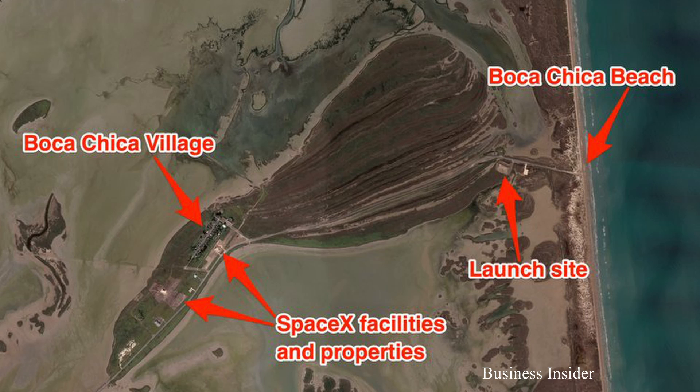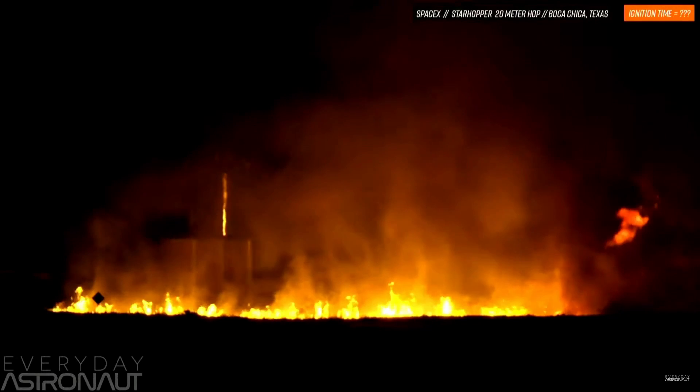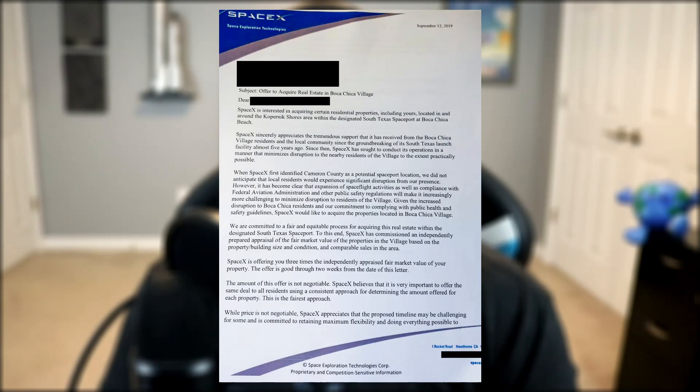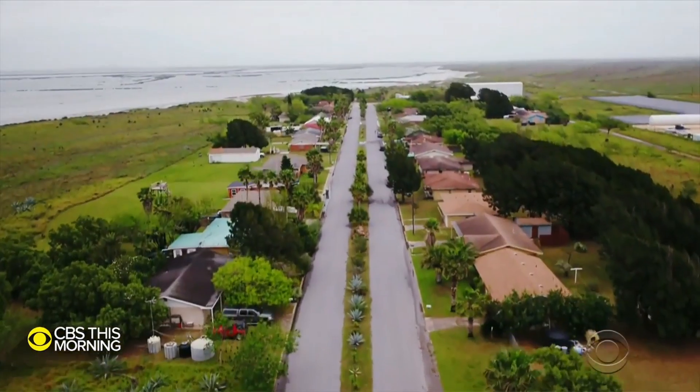The Starship launch pad is situated just under two miles away from the local residents, who have often wondered since SpaceX's arrival five years ago what will happen to their homes. After all, if one Raptor engine can ignite a wildfire that can spread for acres and acres, imagine what a launch vehicle could do with 30-some Raptor engines. SpaceX finally broke their silence with the locals and sent each household a letter with an unnegotiable offer to purchase their property at three times its value, as well as granting them VIP access to all future launch events. SpaceX is giving them two weeks to make a decision. CBS put together a really well-done segment on the matter.